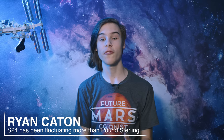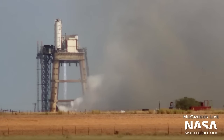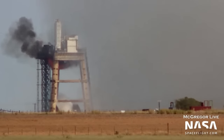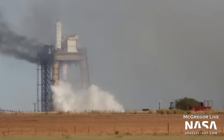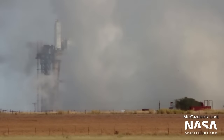Starbase hasn't been getting all of the fun action, as just seven hours up the road in McGregor we've been seeing multiple rapid relight tests of Raptors. If you want to see all of them, NASA Spaceflight's McGregor roundup is recommended, but here's one example: after a long burn the engine shuts down, waits a few seconds, and then relights. It's a simple concept required for the belly-flop manoeuvre and landing on planets and moons.